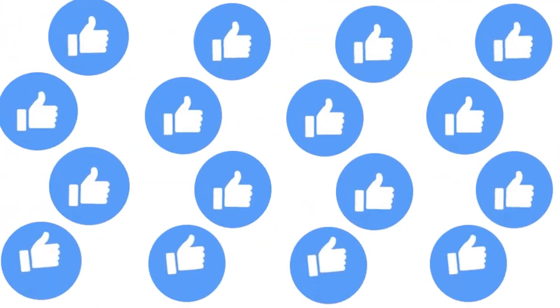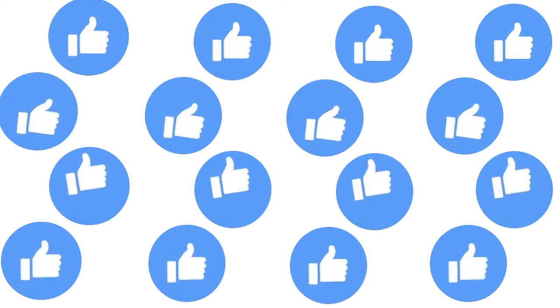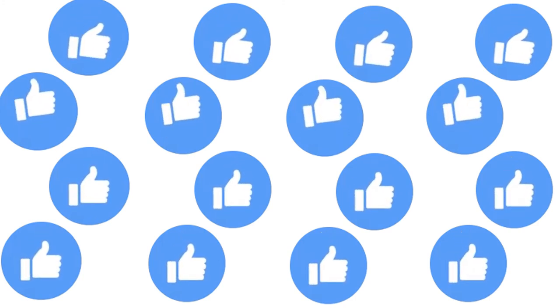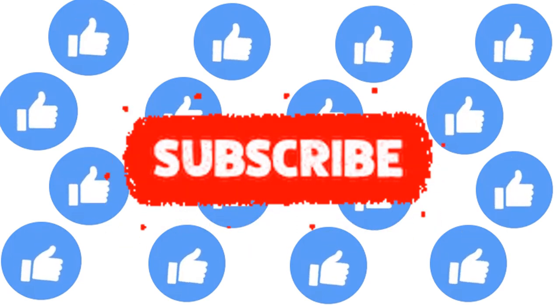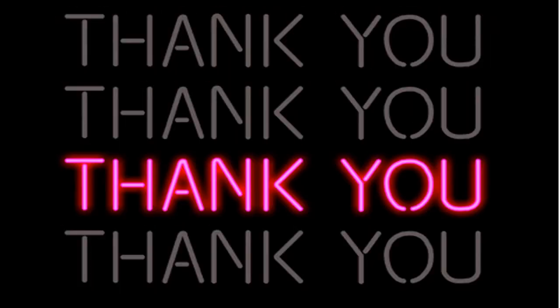If you like this video, please press the thumbs up button and let me know. And if you'd like to learn more about other countries in the Caribbean and continue on to South America, please subscribe to this channel so you will get a notification when we put up a new video. Thank you for watching and see you next time.